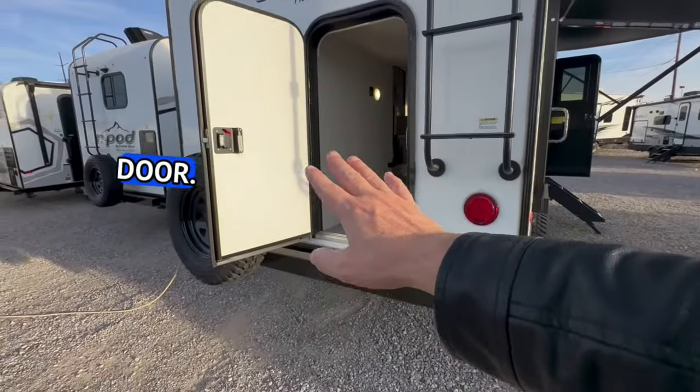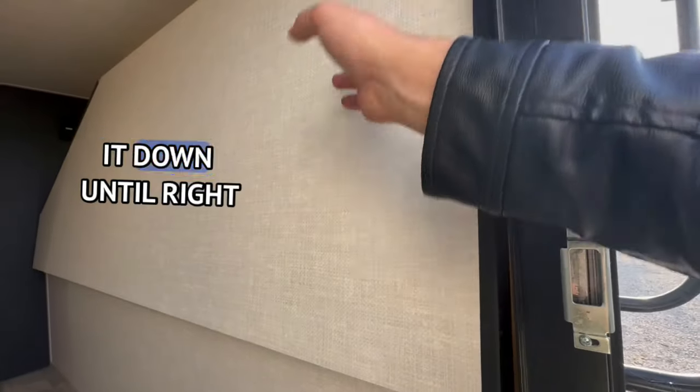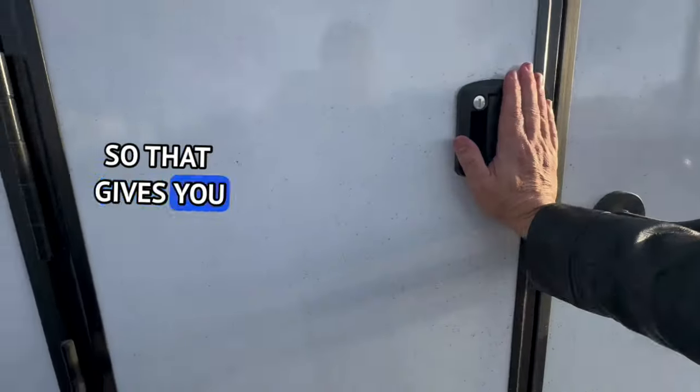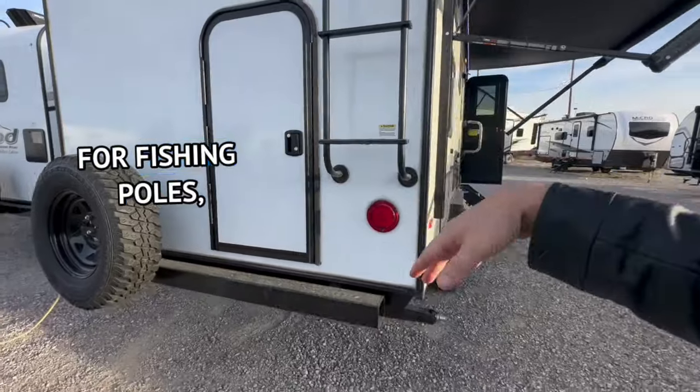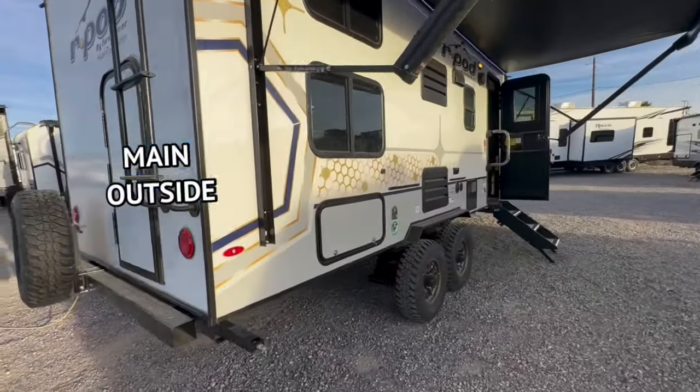The bunk bed is flipped up right now — I'm not going to flip it down until later, just for video purposes. When you close that storage door, it gives you space for fishing poles, coolers, seats. That's going to be your main outside storage.